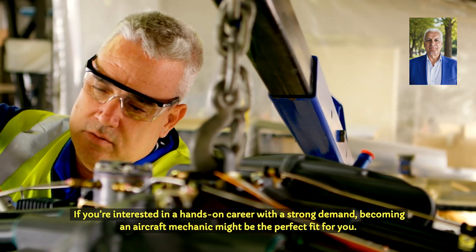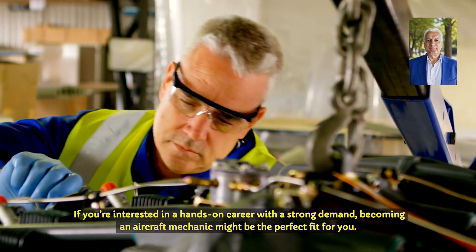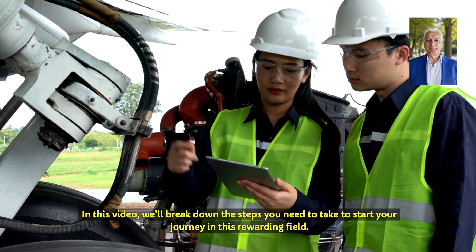If you're interested in a hands-on career with a strong demand, becoming an aircraft mechanic might be the perfect fit for you. In this video, we'll break down the steps you need to take to start your journey in this rewarding field.